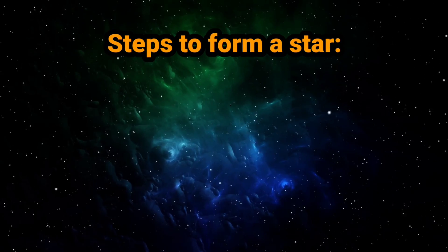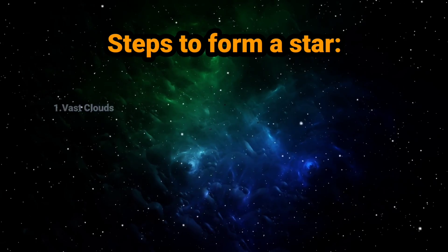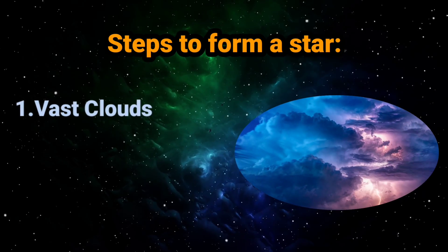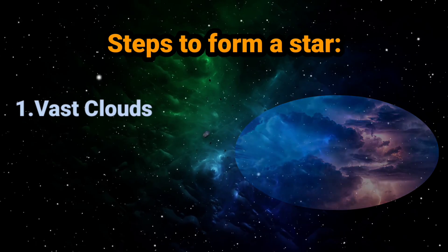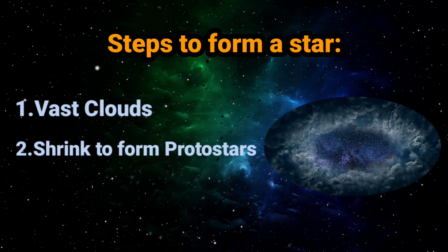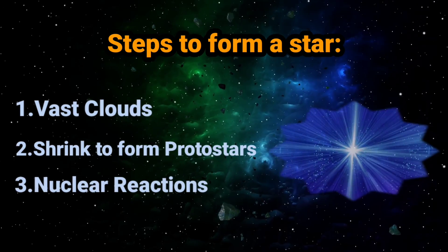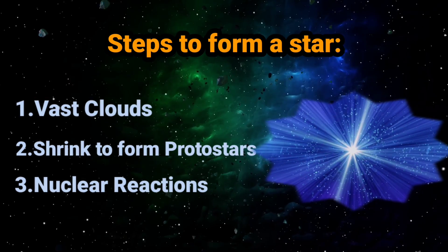Steps to form a star. You will need perfect star-forming conditions: vast clouds of mainly hydrogen and helium. Collapse fragments of the cloud and shrink them to form protostars — the first stage of a star's life. Then start nuclear reactions in the star's core so that it is able to shine steadily.